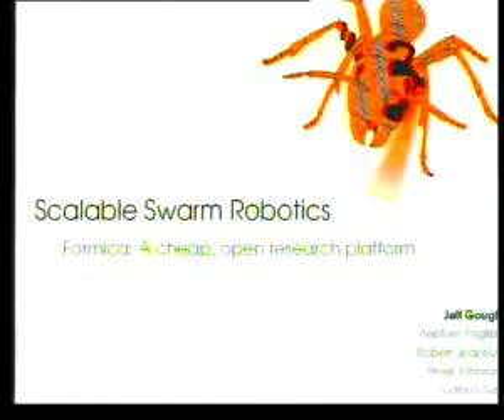Hello everyone. I'm from Southampton University in the UK, and I'm going to introduce a very small research project that me and four guys who are also in the audience embarked on during our undergrad degree.